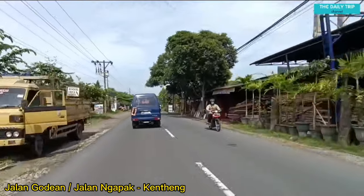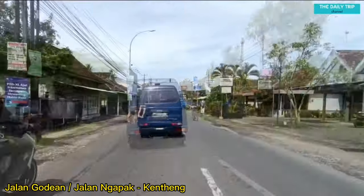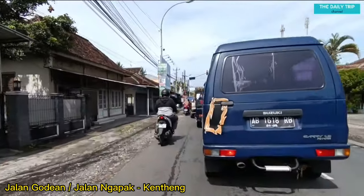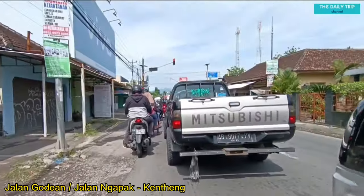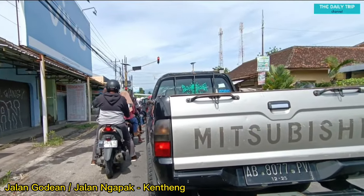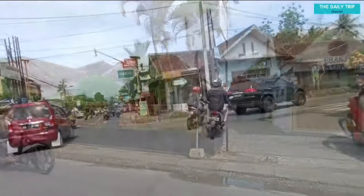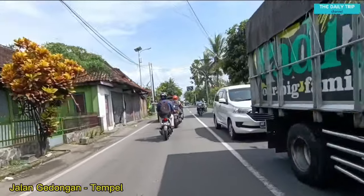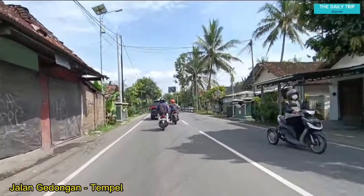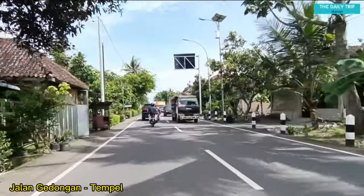Oke teman-teman, kita tadi start awal dari Pasar Kudian ya. Nanti link map dari Pasar Kudian akan kita letakkan di deskripsi. Kita sekarang berada di Jalan Kudian atau Jalan Ngapak Kenteng, menghadap ke arah barat. Oke, kita belok kanan, masuk di Jalan Gedungan Tempel. Sekarang posisi kita menghadap ke arah utara.